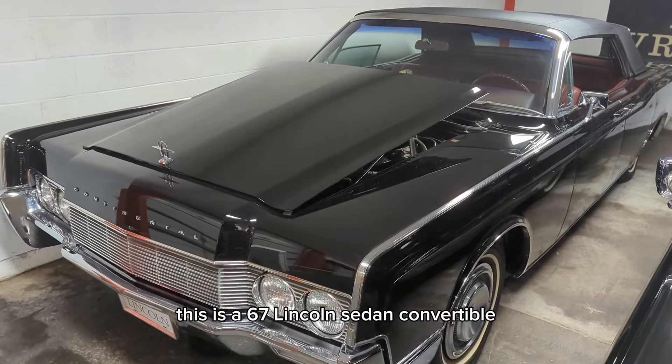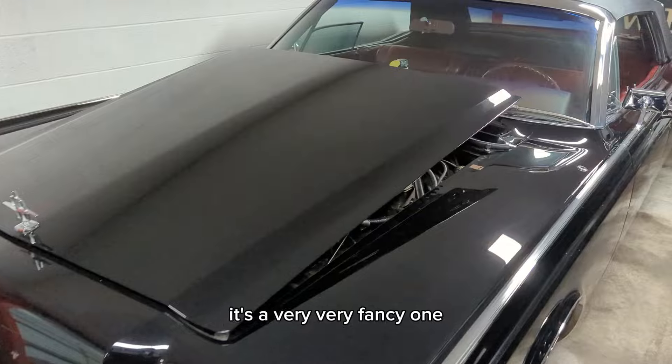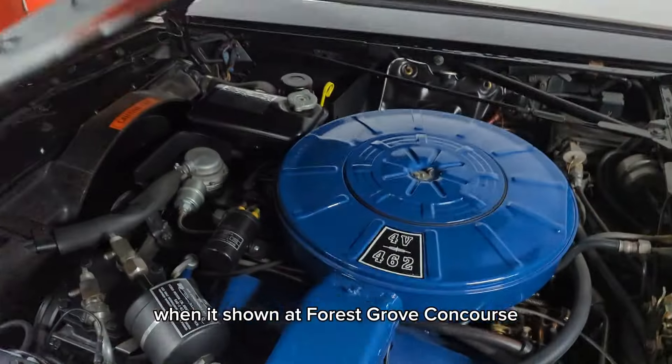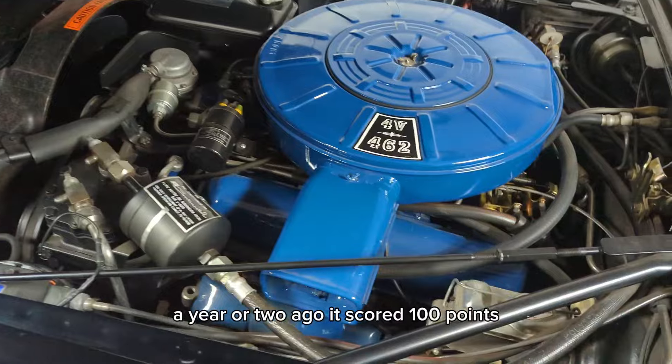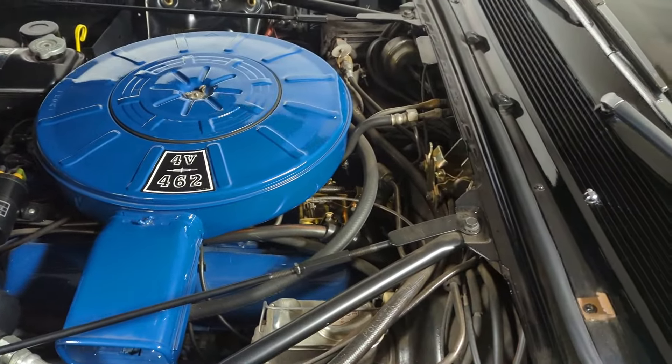This is a 1967 Lincoln sedan convertible — a very, very fancy one, as you'd expect. When it was shown at Forest Grove Concours a year or two ago, it scored 100 points, which ain't bad for an on-body restoration.